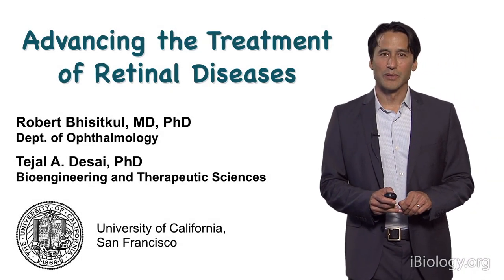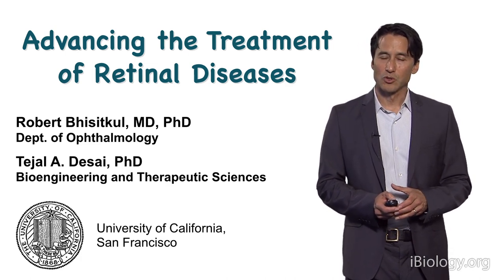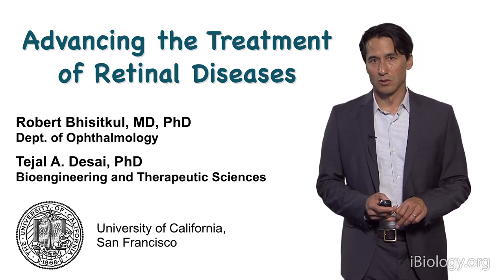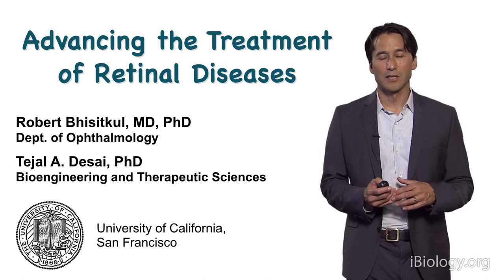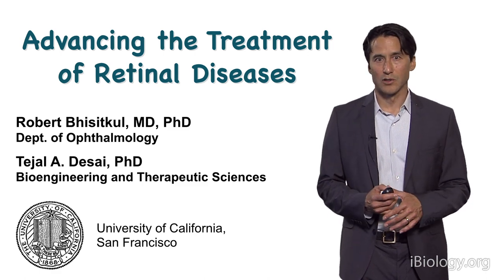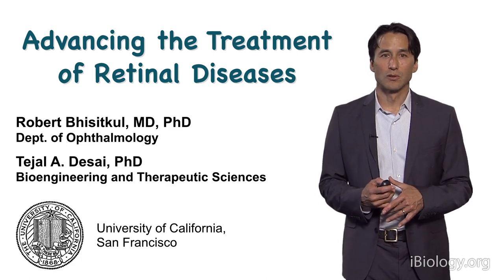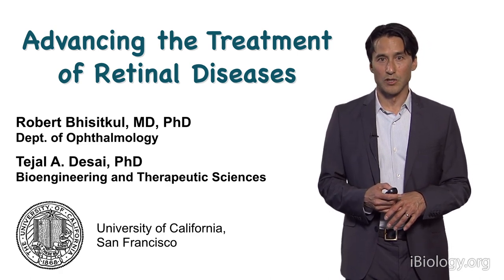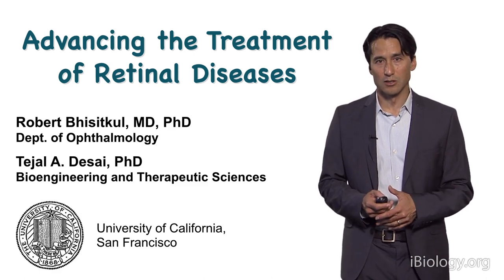This is a project to develop a new technology for an ocular drug delivery device. Since this is a collaboration between ophthalmology and bioengineering, we'll have the presentation in two parts. I'm Robert Bissicuhl, a retina surgeon at the University of California, San Francisco. I will introduce this with a clinical background, a description of the diseases we're trying to treat, and the unmet clinical need in how we treat patients with these retinal diseases. This will serve as an introduction for my colleague, Tejal Desai in bioengineering at UCSF, who will describe the translational research project and the progress we've made in translating this technology to an ocular drug delivery device.